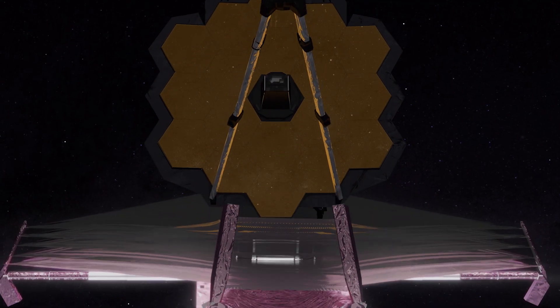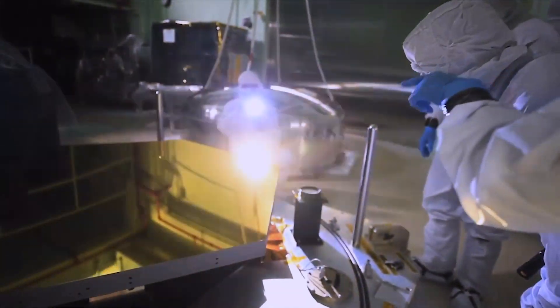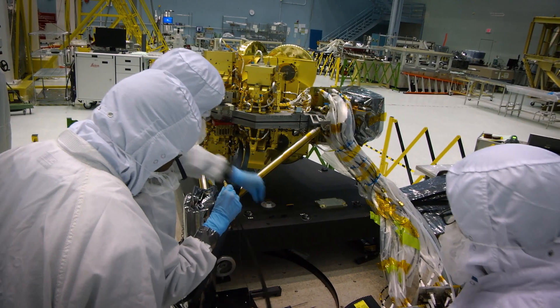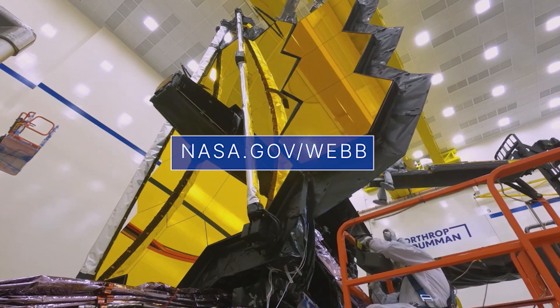The next step is to begin moving the 18 primary mirror segments to align the telescope optics, a process that will take months to complete. For more details about the mission, visit nasa.gov/webb.